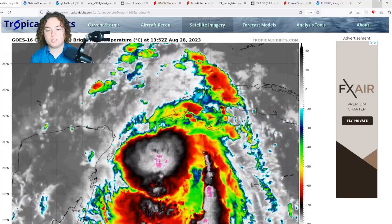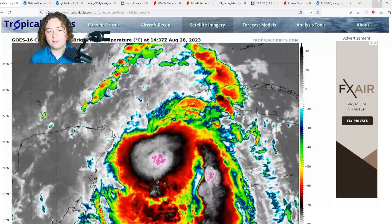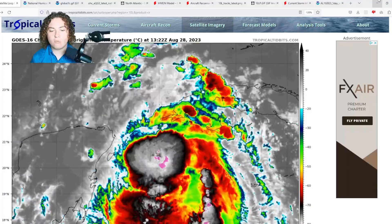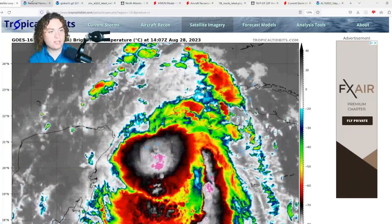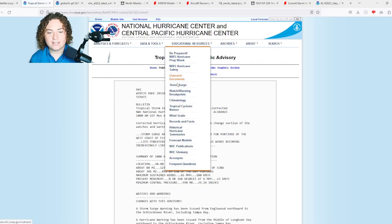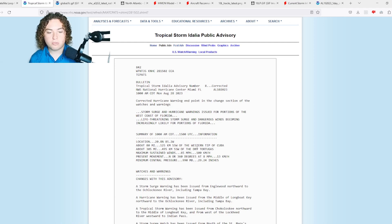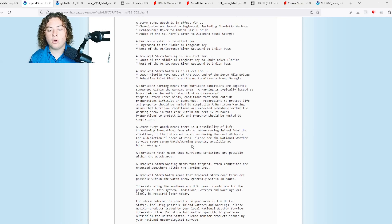What is up weather enthusiasts, I'm your host Pat's Path Predictor. Let's get right into the weather. Tropical Storm Idalia has been rapidly organizing and rapidly intensifying since last night. Currently it has winds of 65 miles per hour as well as a pressure of 990 millibars — a very low pressure for a 65 mile per hour tropical storm.